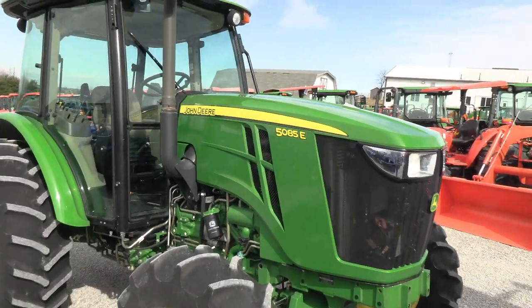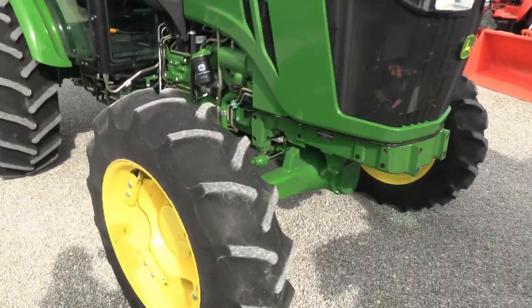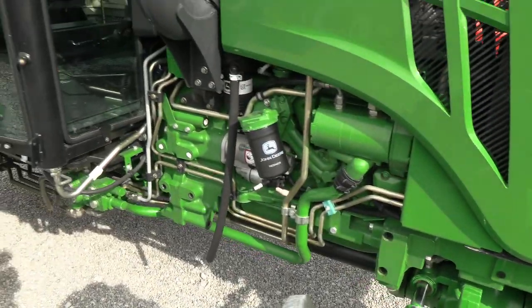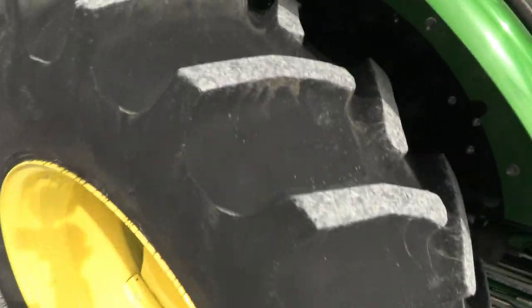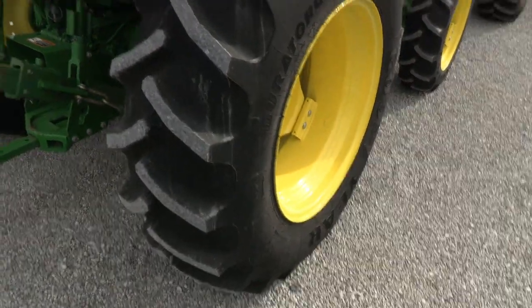Very clean tractor — paint is in excellent shape. You can clearly tell it has been well cared for and stored inside. The front tires still have ridges on the tread, barely any wear whatsoever. On the back tires, you can still see the barcodes on some of the treads, very low usage.